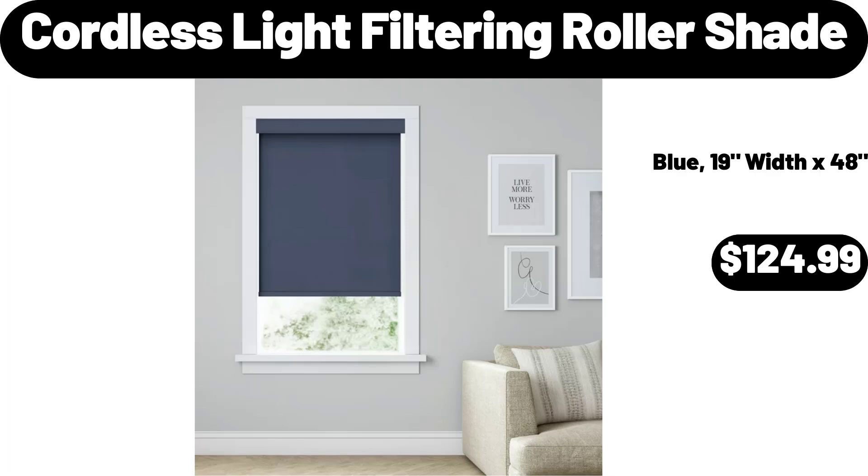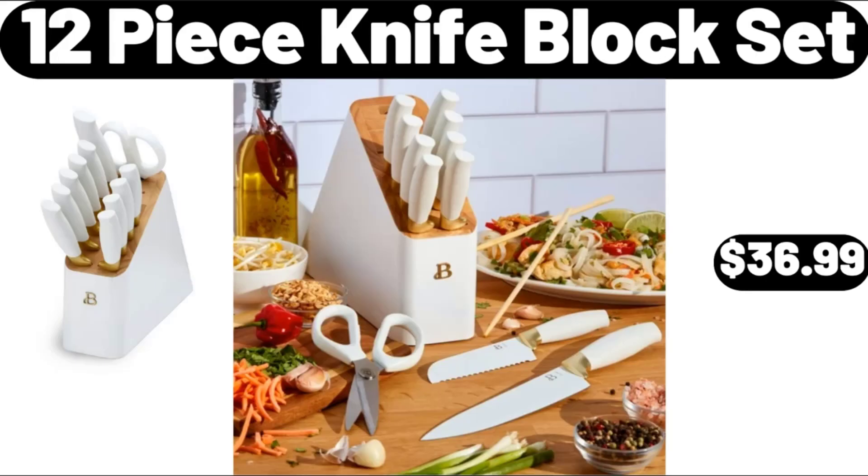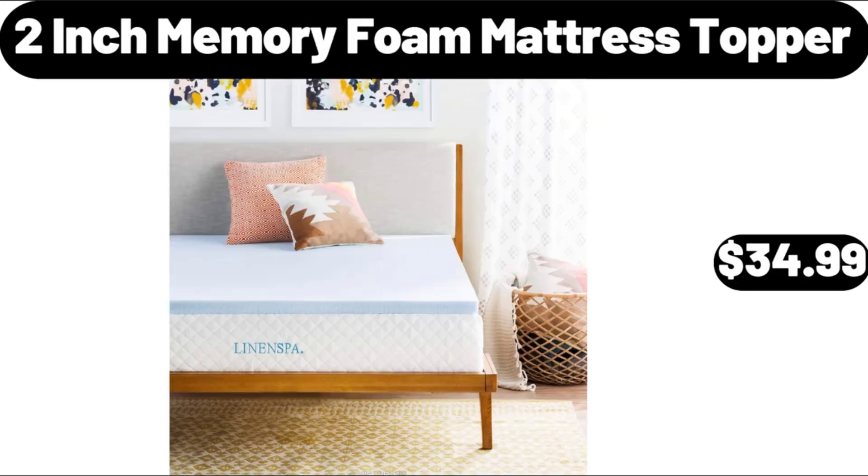Cordless Light Filtering Roller Shade, $124.99. 12-Piece Knife Block Set, $36.99. Stainless Steel Pizza Serving Tray For Oven Baking, $5.98. 2-Inch Memory Foam Mattress Topper, $34.99.